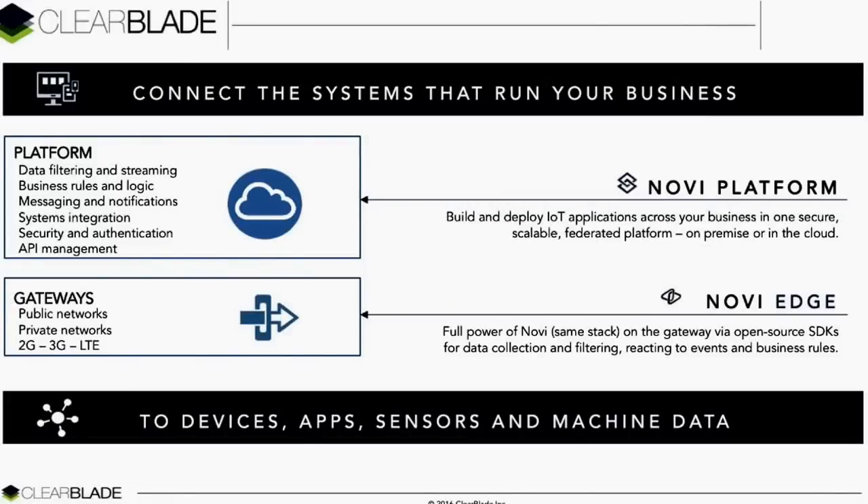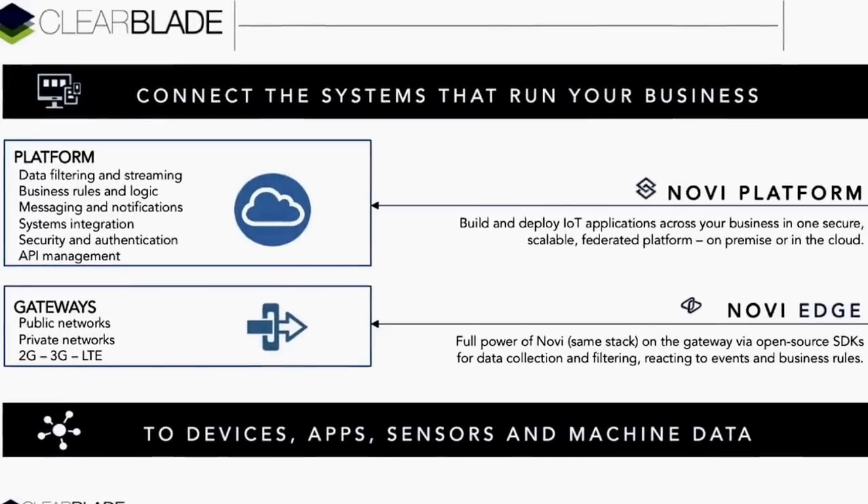Engineered enterprise-first, the Novi platform deploys in any cloud, on-premise, or hybrid environments. On a gateway, Novi Edge provides full-stack capability and connectivity with things to sync with the Novi platform. Overall, ClearBlade significantly reduces the time and investment required to engineer IoT solutions.